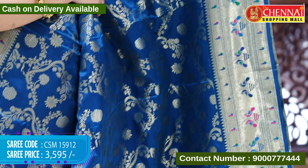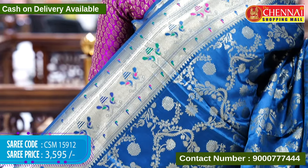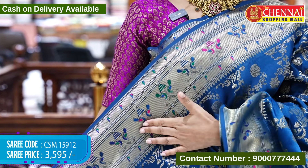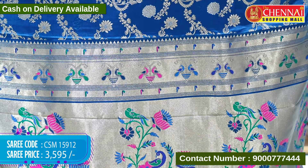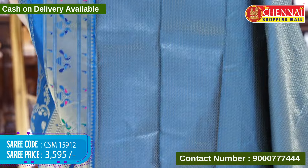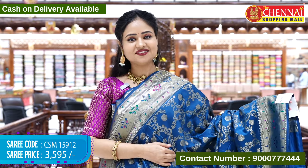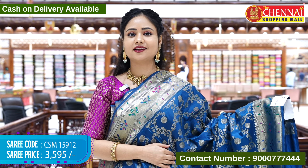The border is a beautiful border. The top border is the same design, and the ending border is the Paithani border with the same length. This is also the Paithani design — very colorful and beautiful. The blouse is a golden brocade with a Paithani border. The sari code is CSM 15912 and the cost is Rs. 3,595.